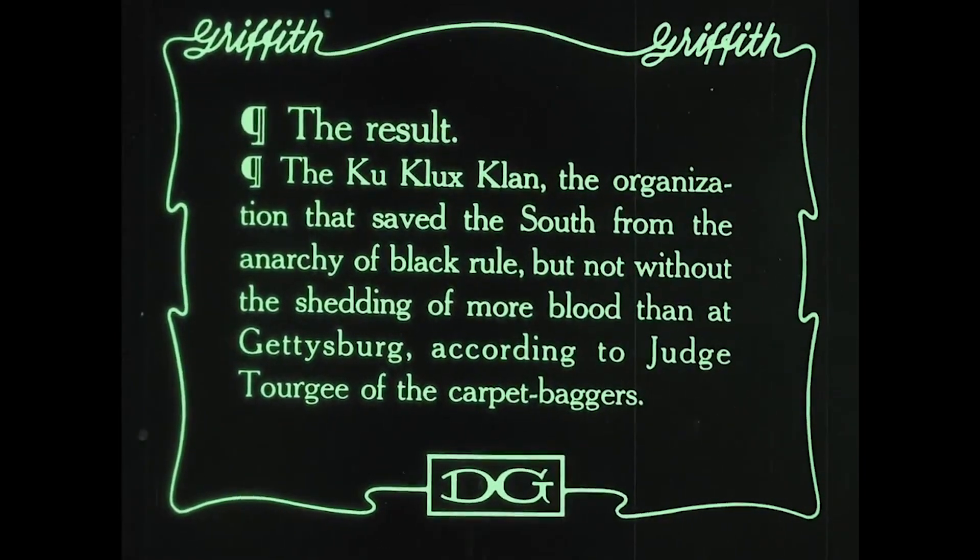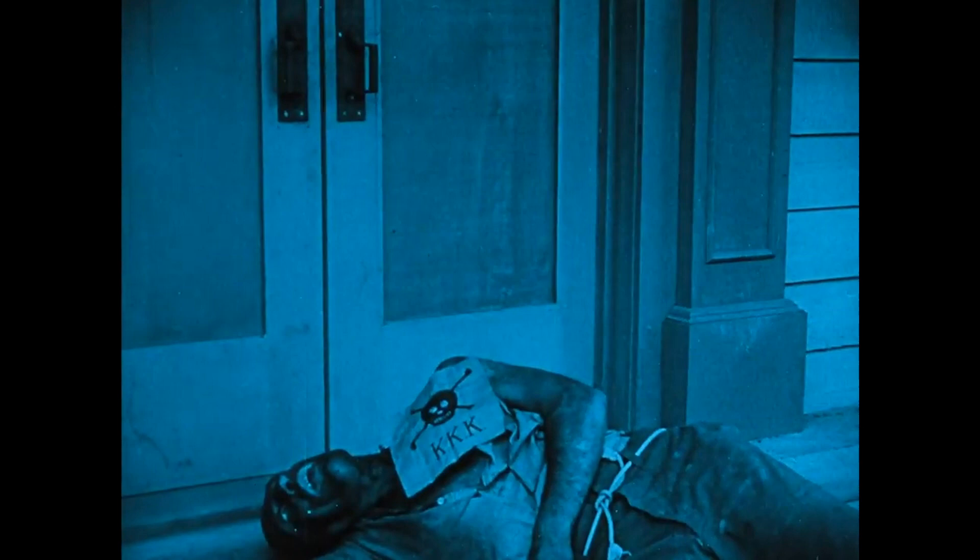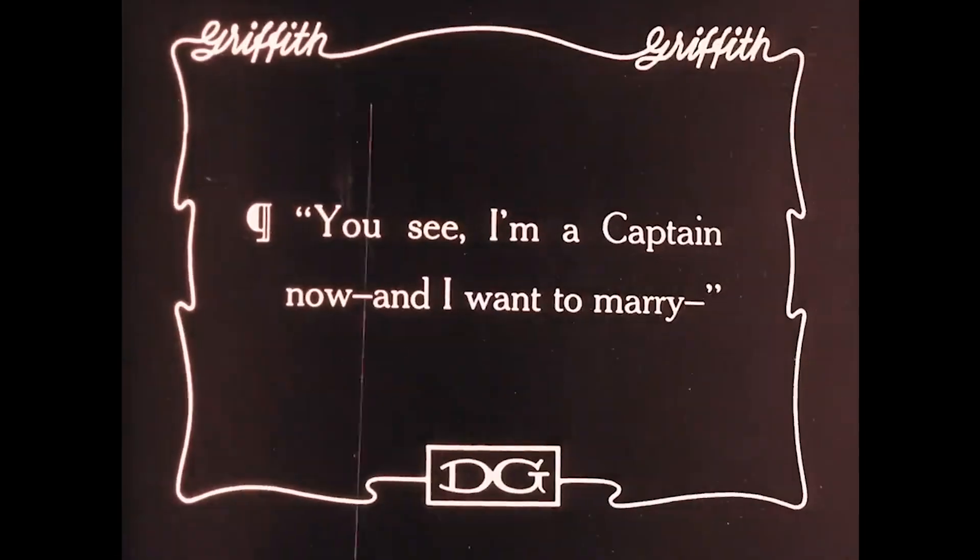There's even a title card stating that the KKK is what saved the South from black rule, and a black soldier is portrayed as a monster and hanged for chasing after a young white girl because he wants to marry her — then she ends up running off a cliff and dies. All of this racism and KKK propaganda in the film makes a lot of people forget about the reason it is as revered as it is. People think it's a big film in history because of its racism and the statement it makes and how long it is, but that's only a small factor.